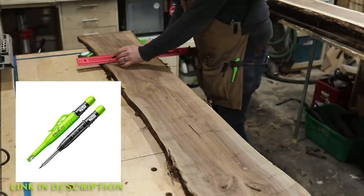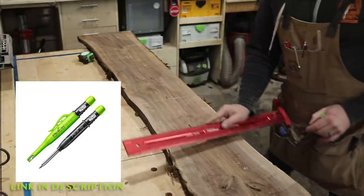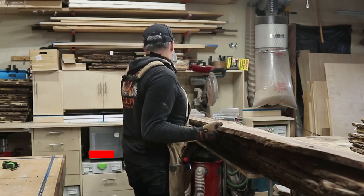I've had a couple people ask me about this — this is a Pika pencil with a white lead in it. I use this all the time for marking on walnut just because it shows up so well when you're marking on a darker wood like walnut.